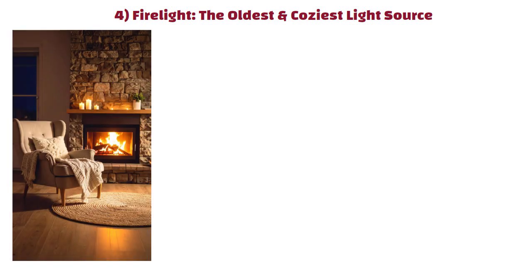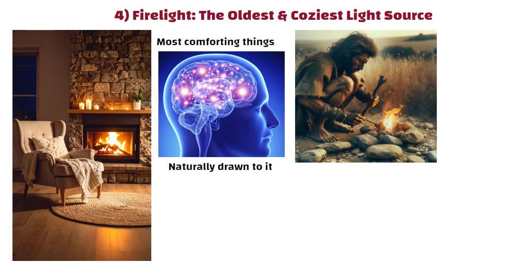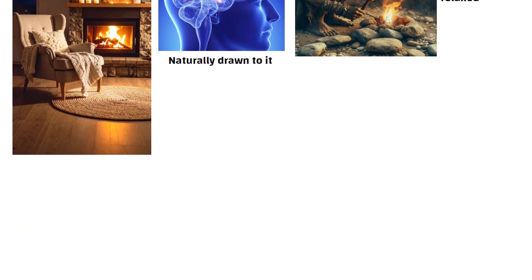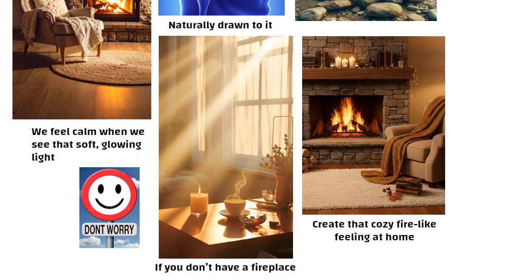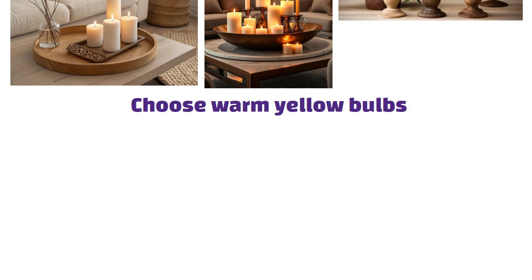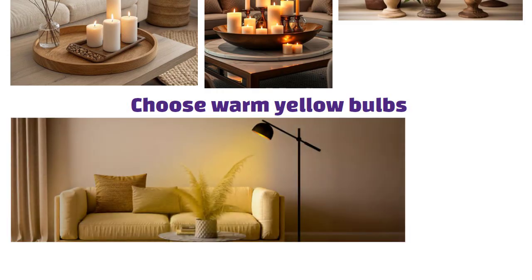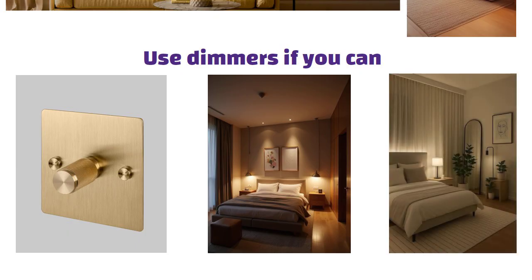Number 4: Fire light — the oldest and coziest light source. Flickering firelight is one of the most comforting things you can have in a home. For thousands of years, fire kept people warm, safe, and relaxed, so even today we feel calm when we see that soft glowing light. Don't worry if you don't have a fireplace. Use candles grouped together for that warm flickering glow. Choose warm yellow bulbs and use dimmers if you can — lowering the brightness at night makes the whole room feel softer and more peaceful.